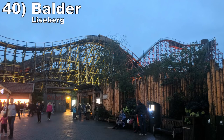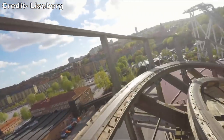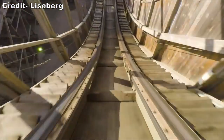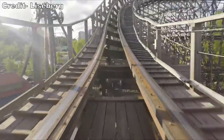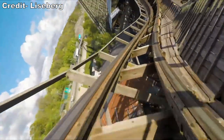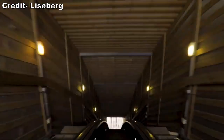Number 40 is Balder at Liseberg. This Intamin prefabricated wood coaster is all about ejector airtime. The first drop is a dud, especially compared to the other prefabs, but the rest of the ride is packed with sustained ejector airtime. The ride is formulaic and the turnarounds do nothing, but a dozen ejector airtime moments is something I can get on board with.